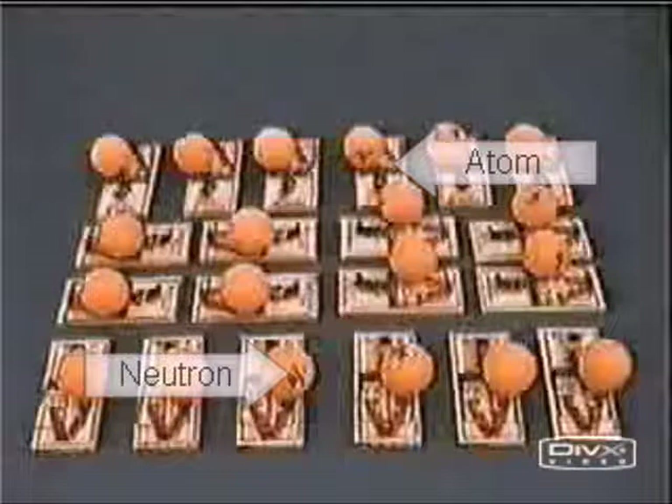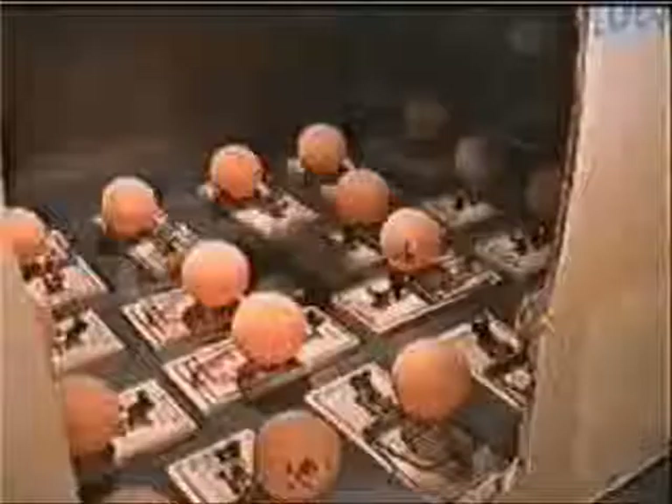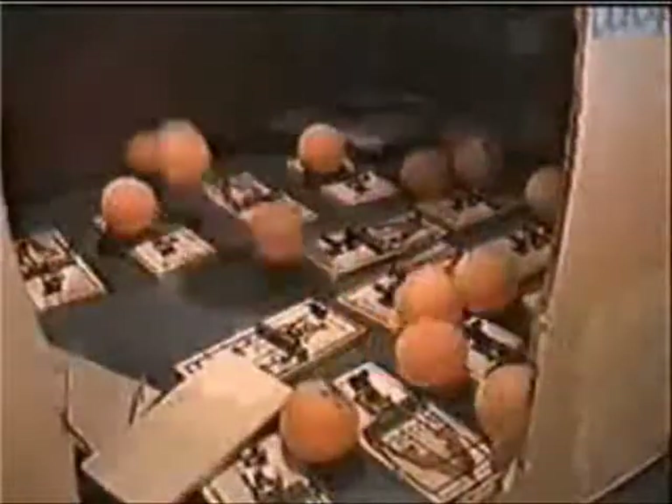Here's an interesting way of representing the chain reaction using mousetraps and ping-pong balls. In this case the mousetrap represents the atom, and the ping-pong ball represents the neutron. We bring in one neutron represented by the ping-pong ball — it initiates one fission. That fission causes more fission, and you can see that over time all of the atoms, which are the mousetraps, undergo the fission process.